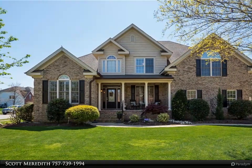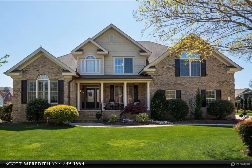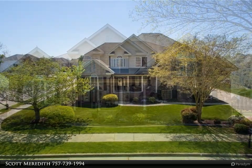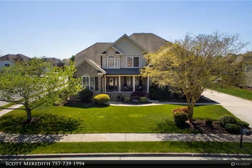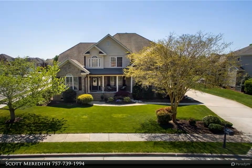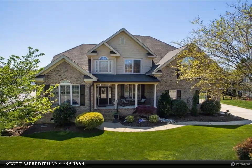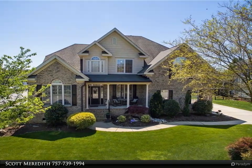This Berkshire Hathaway Home Services Towne Realty property video is presented by Scott Meredith. Stunning five-bedroom, four-bathroom, 3,753 square foot brick home on 0.37 acres with an attached two-car garage, in the dignified neighborhood of Ravenna with a sought-after school district and open floor plan.